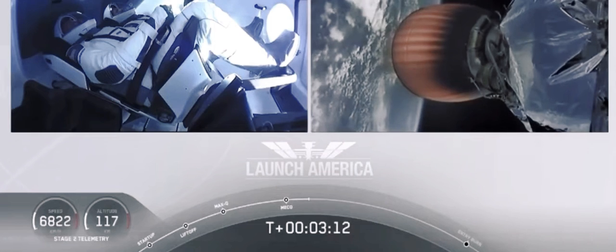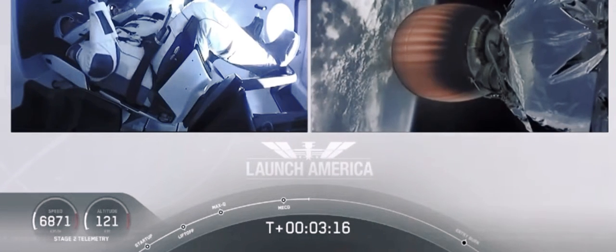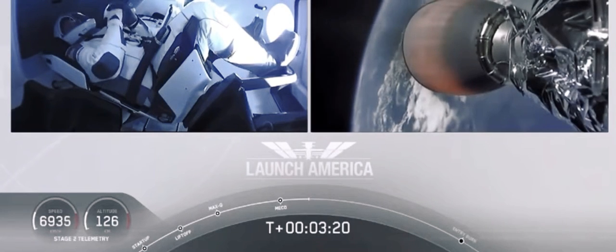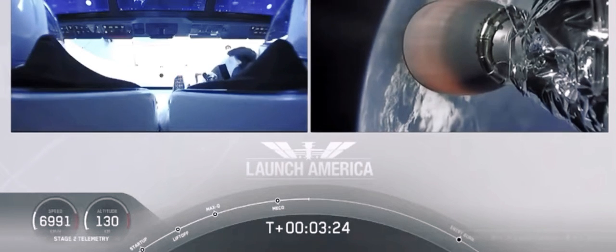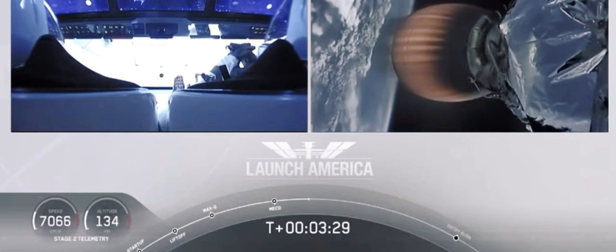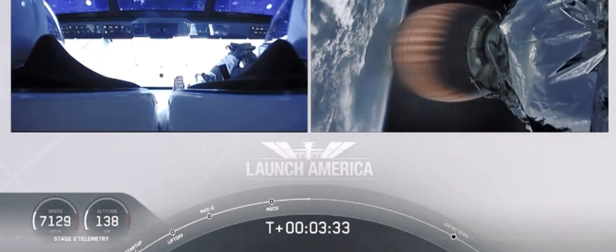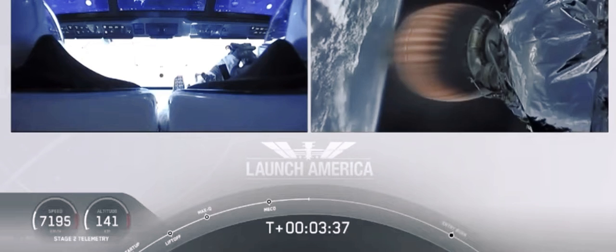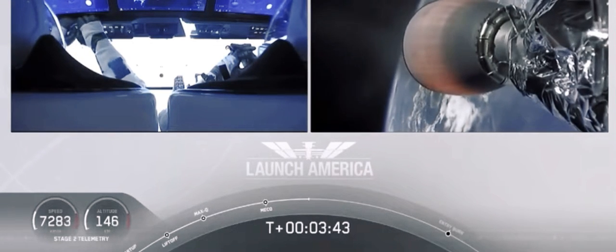They're going to continue under the power of this second stage — stage 2 propulsion is nominal — which will cut off at SECO, second engine cutoff, at about 8 minutes and 44 seconds into today's flight, so a little over five minutes to go. They're now in the longest abort zone, carrying them all the way from about North Carolina up the eastern seaboard almost to Canada. Things looking good, getting good call outs, nominal propulsion on that second stage — Bob and Doug continuing to make their way into orbit.